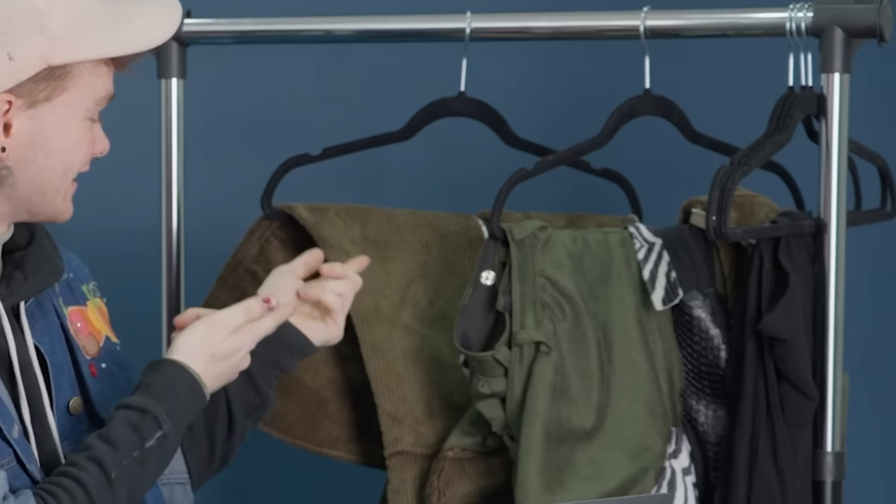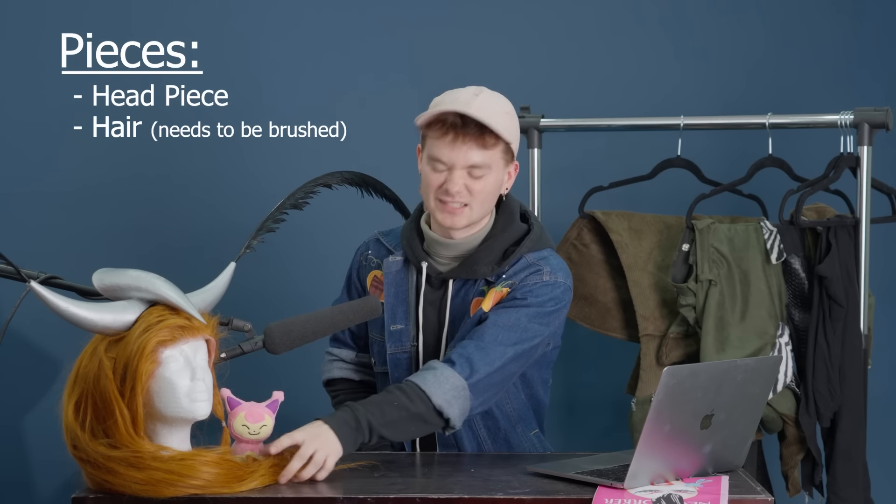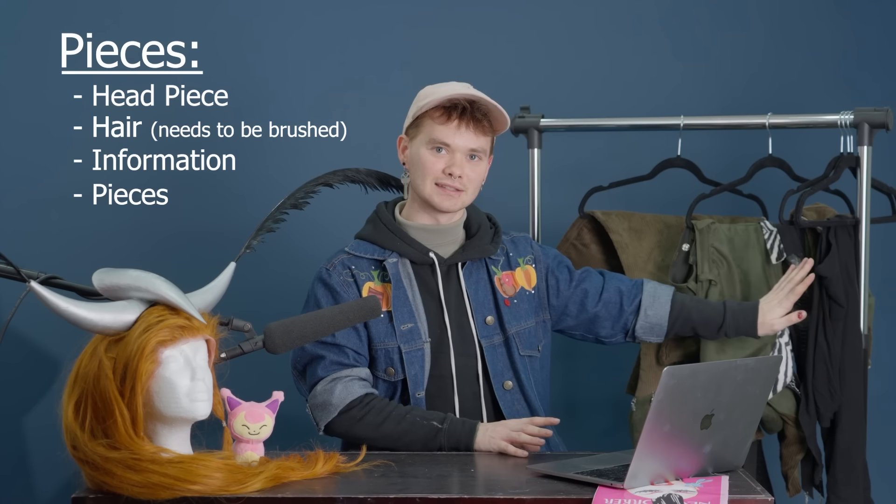Here she is — hung her up, made a little set. Skitty says hi. I have assembled here all of the pieces of my promo look: the headpiece, the hair — it needs a brush, I don't have a brush here — and the information. We're going to talk about the promo look, answer questions.